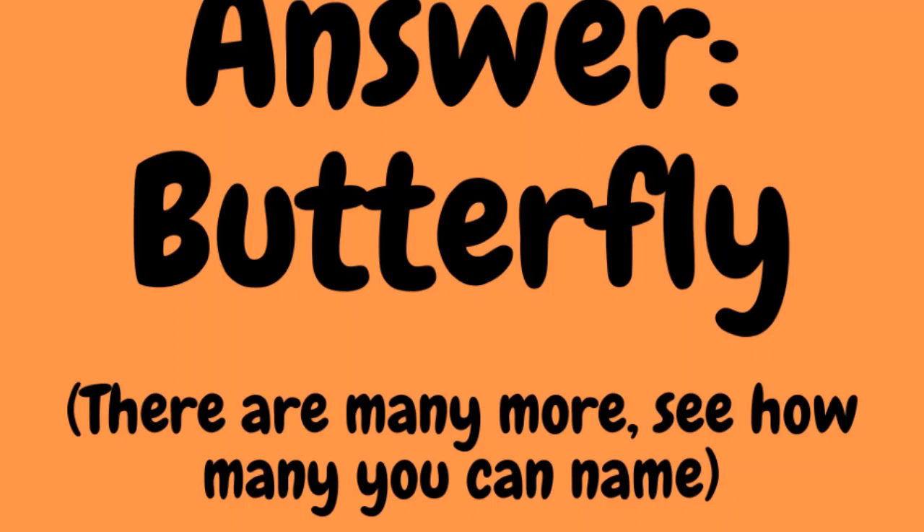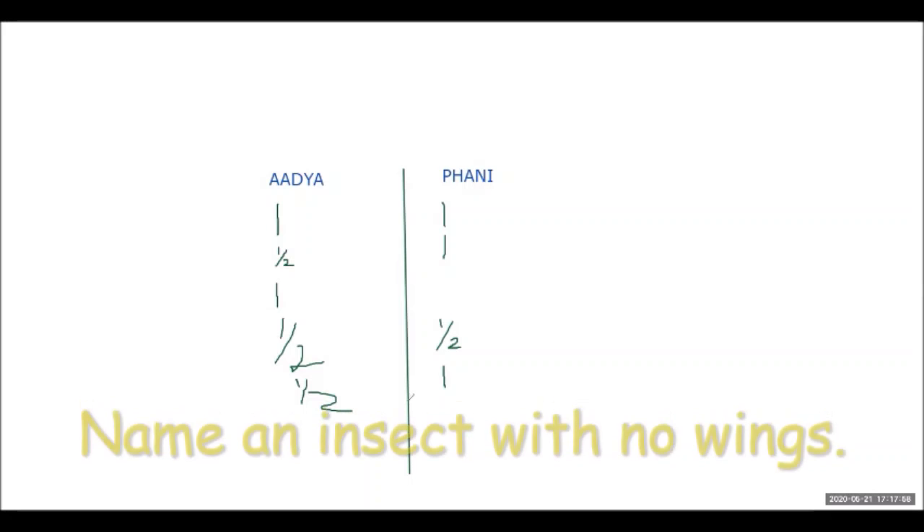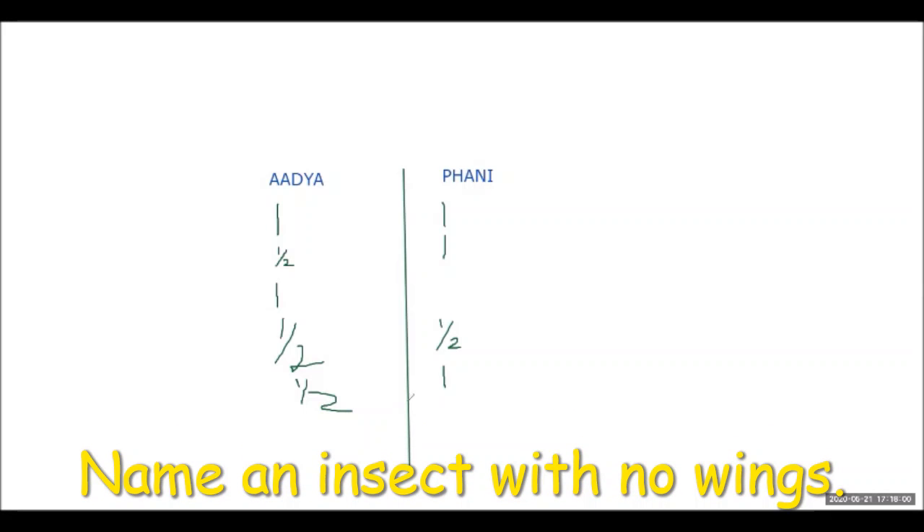Next question: name an insect with no wings. The teacher repeats the question. Adhya answers ant, which is correct.